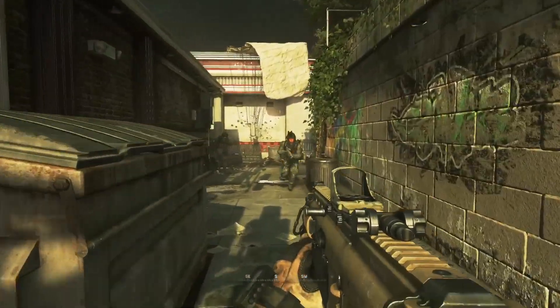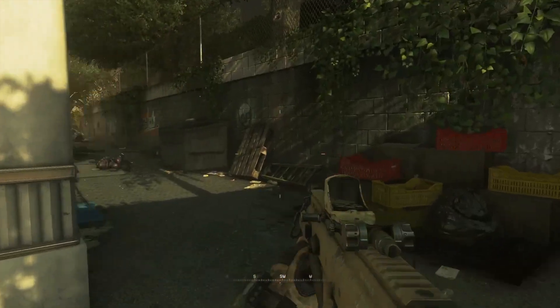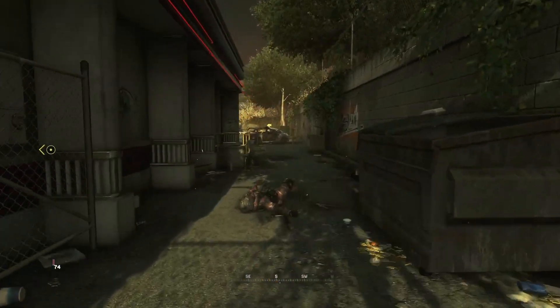Welcome back to the channel. Today we are on the mission Wolverines. I'm going to be showing you guys all four of the intel locations on this mission.